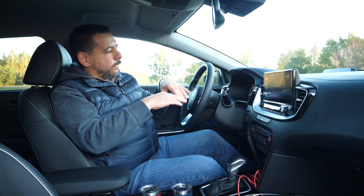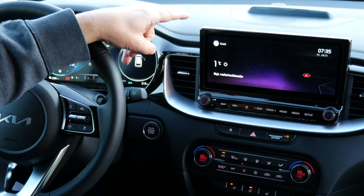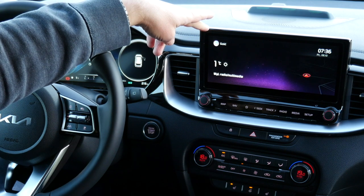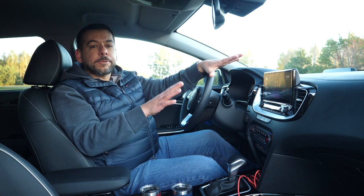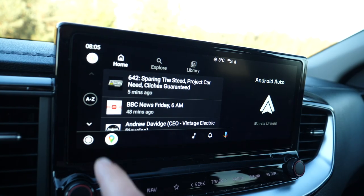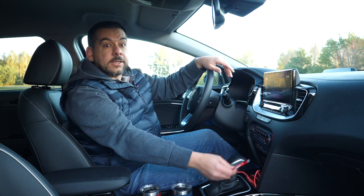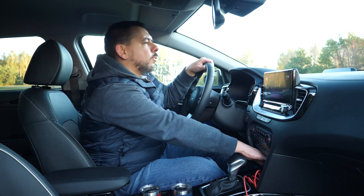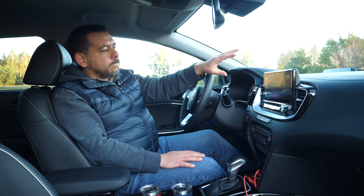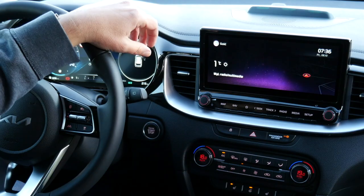Adding facelift flair are two displays: a 12.3-inch virtual instrument cluster in front of the driver and a 10.25-inch infotainment system — the 10.25-inch is optional, 8-inch is standard. Kia now offers over-the-air updates, and wireless Apple CarPlay and Android Auto should be available; however, in this example I have to plug in my Android Auto phone with a cable, which is a shame because there is an induction charger.